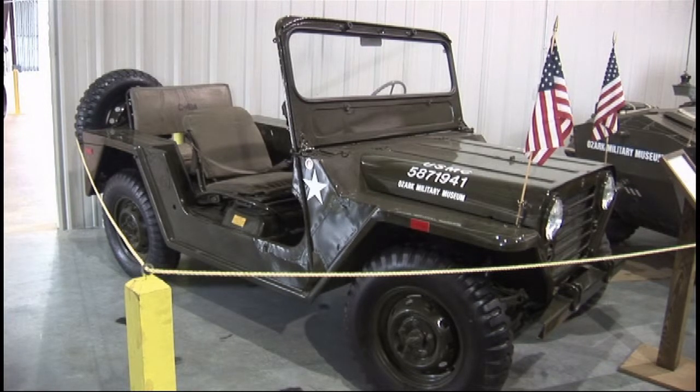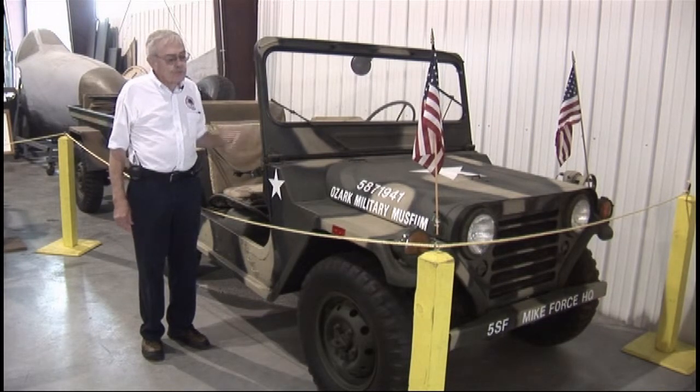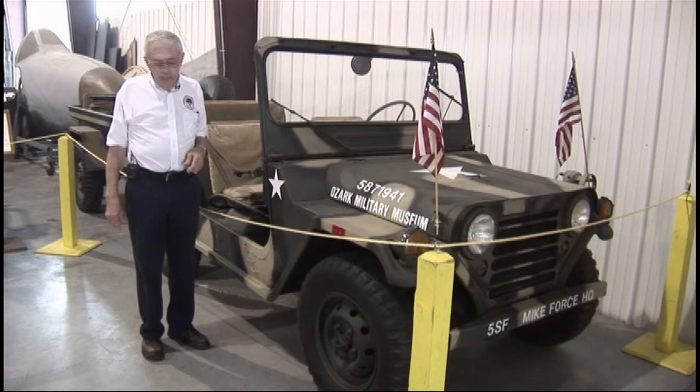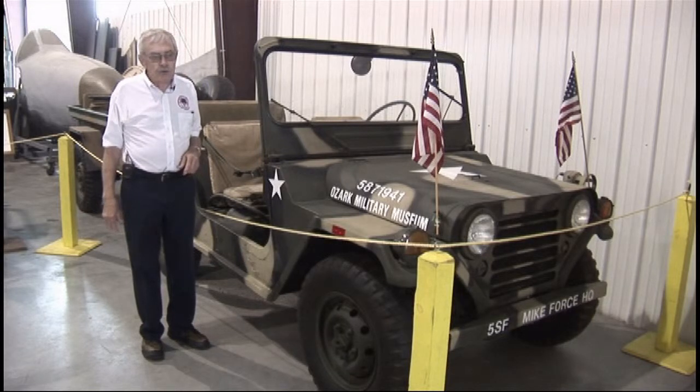In our vehicle room we have an example of the last two Jeep-type vehicles made: the M151, made by Ford. After these came the Humvee. The one we're looking at is the early model. The only difference between it and the late model is a bigger windshield and turn signals on the second series, which the first series did not have. They're independent four-wheel drive with four-wheel independent suspension, and they rode much easier than the old solid axle Jeeps.